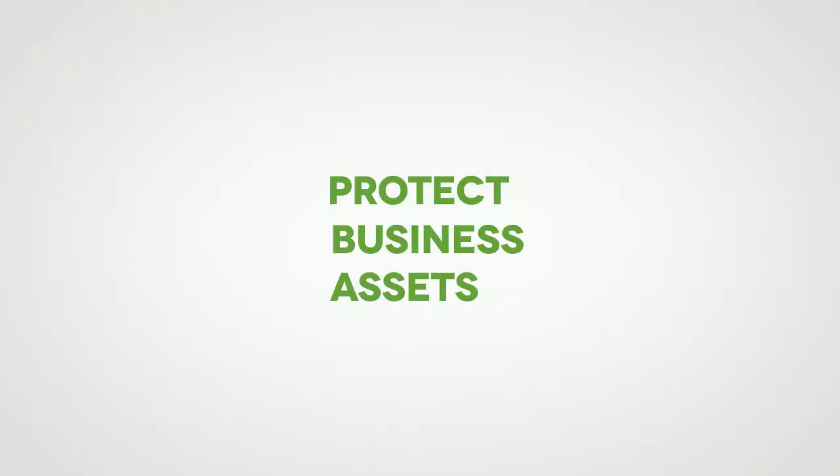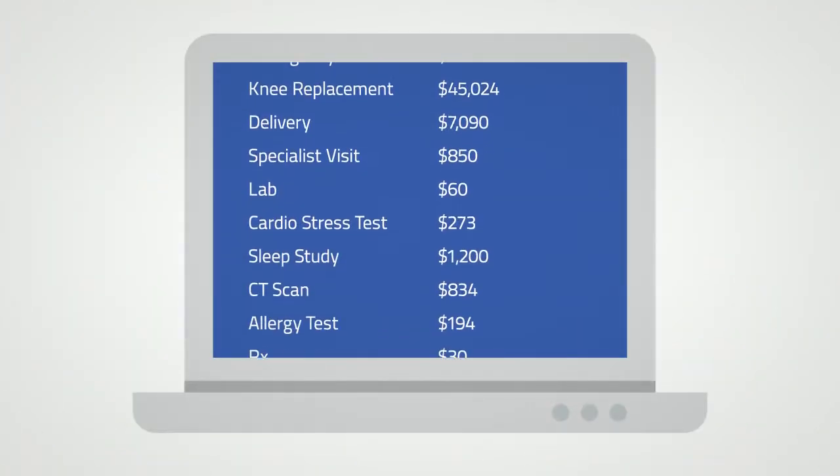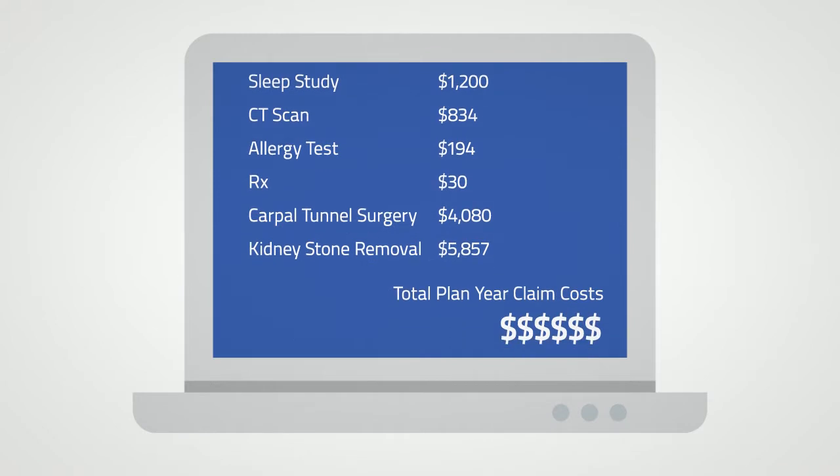Two: Protect business assets. Careful analysis of your claims history helps determine the funds needed for the plan year. Some employers select lower reserve levels, paying as claims come in, freeing up company assets until needed. Other employers deposit maximum amounts of estimated claims monthly into their reserved account, building a cushion of funds if claims reach estimated highs.